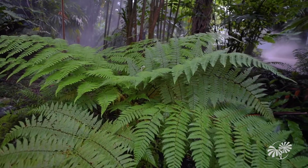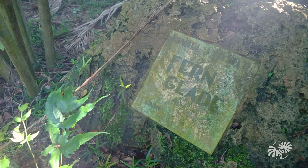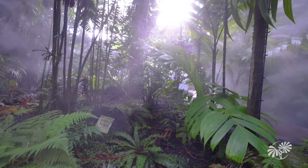Make sure you keep your eye out for the Isabel J. Foster Fern Glade. These incredible plants have been around since before the dinosaurs.